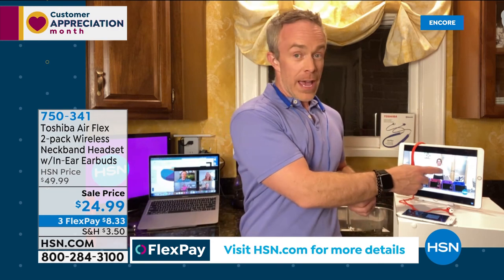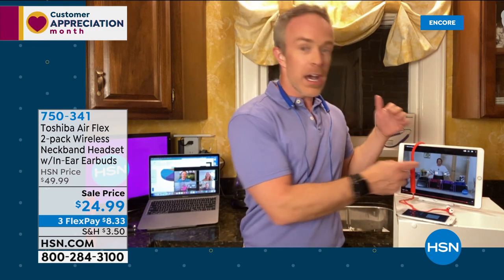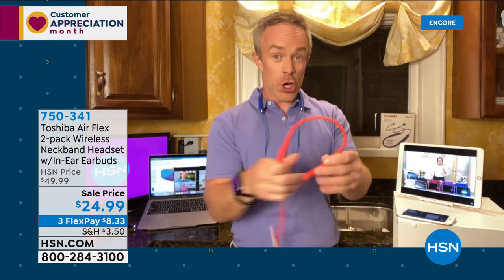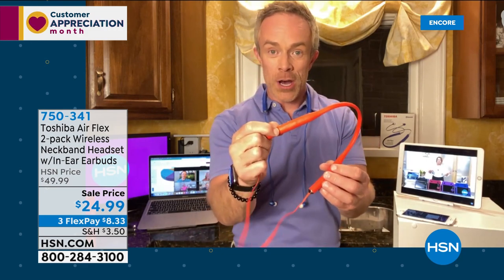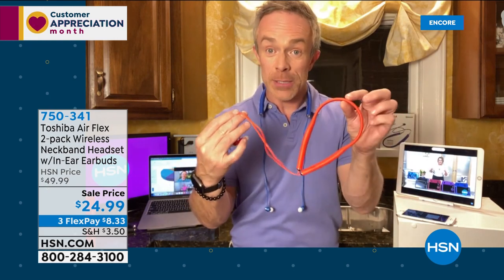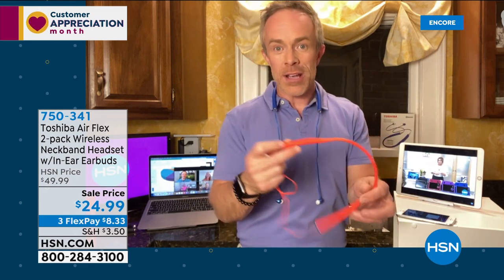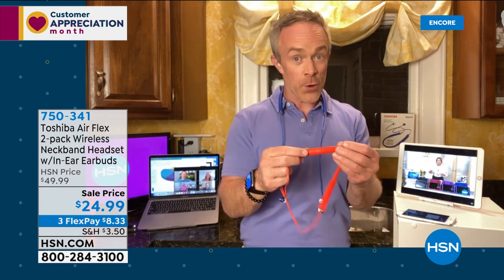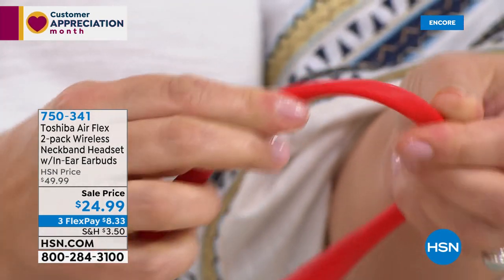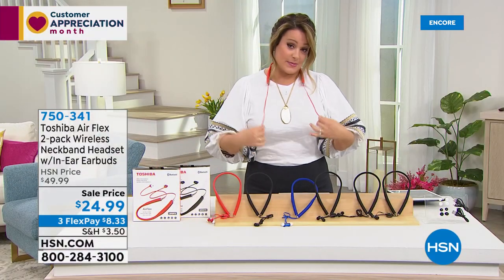It connects so quickly. Once you've connected it the first time it remembers that device. You can actually be connected to two devices at the same time — your phone and your tablet. You can take calls, pause and play. And Leslie, don't they feel good in your hands? They really do. I treated myself to a very expensive pair for Christmas and I'm honestly not impressed — I spent a fortune and I always feel like one is going to fall out. A lot of people prefer this neckband style — it feels comfortable around the neck.